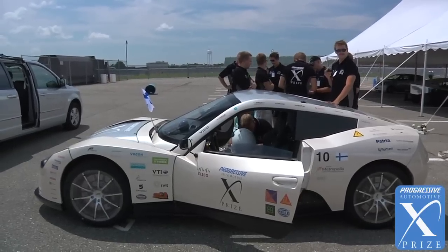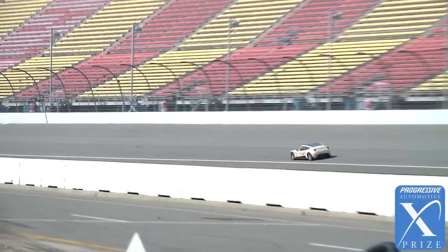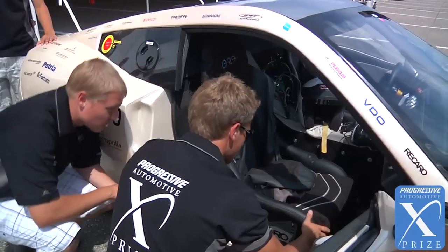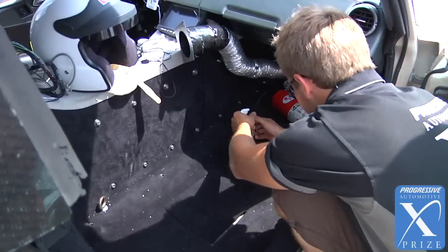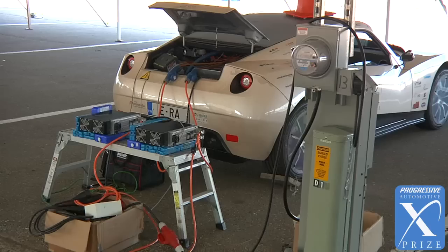It looks like a car we are using today. It feels like a car we are using today. It is just more advanced in terms of energy efficiency and emissions. Our car is special in that it's a lightweight car — it has a carbon fiber monocoque, it's four-wheel drive, and it has a very specific battery pack which is efficient and can be charged in 10 minutes.